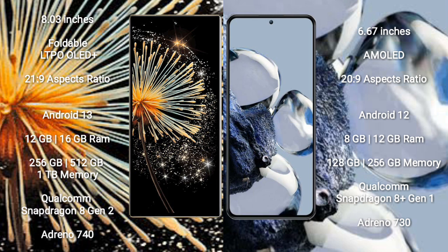The Xiaomi Mix Fold 3 runs on Android 13, while the Xiaomi 12T Pro runs on Android 12. The Mix Fold 3 comes with 12GB or 16GB RAM and 256GB, 512GB, or 1TB internal storage, powered by the Qualcomm Snapdragon 8 Gen 2 processor with Adreno 740 GPU.